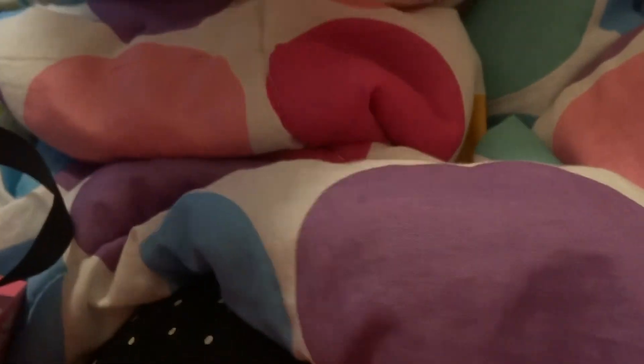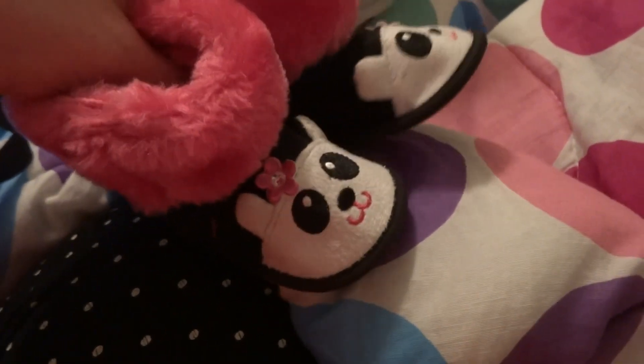And then at TJ Maxx, these were on clearance for $5.50. They're size 1 and they're super cute little panda bears.